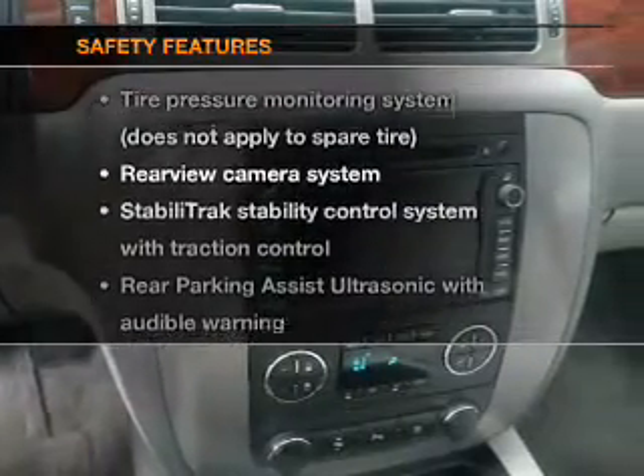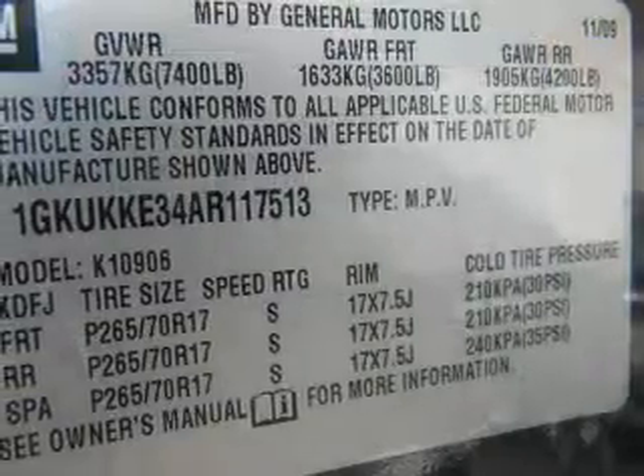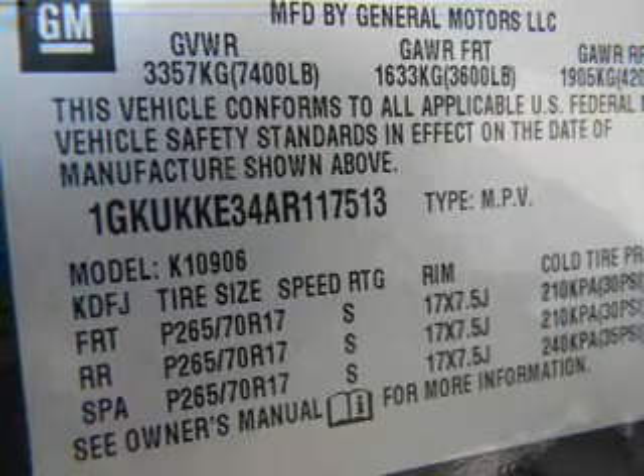And for your peace of mind, the following safety equipment is included: a backup camera, traction control, stability control, and low tire pressure warning. Call today to schedule a test drive.